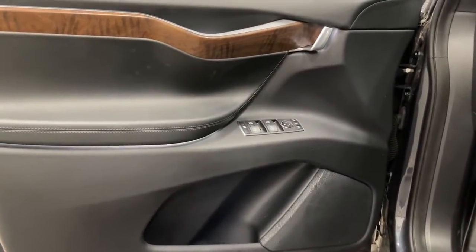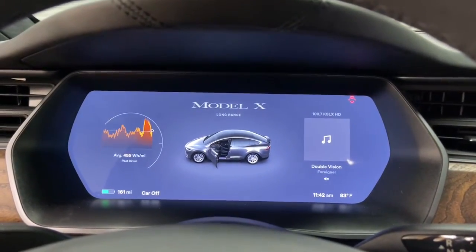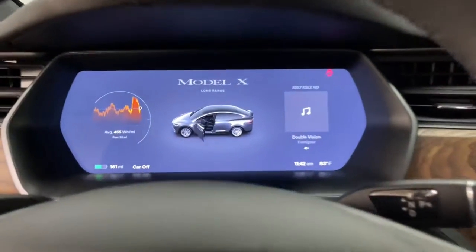From its effortless acceleration to its nimble handling and minimalist luxe interior, this family-oriented all-electric SUV is ready to make your future as bright as it can be. The following are some of this vehicle's highlighted options.